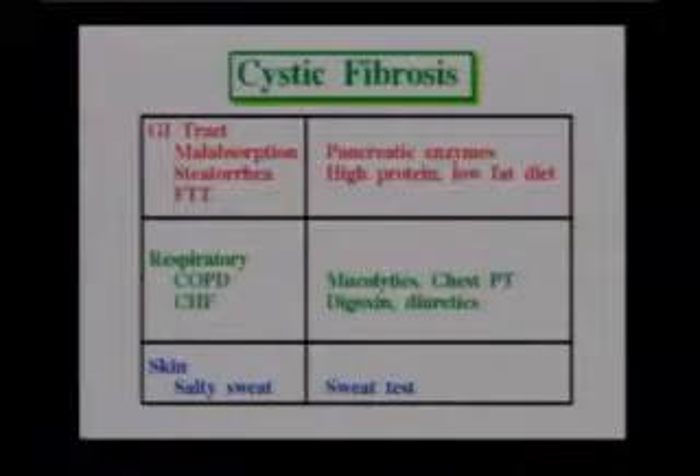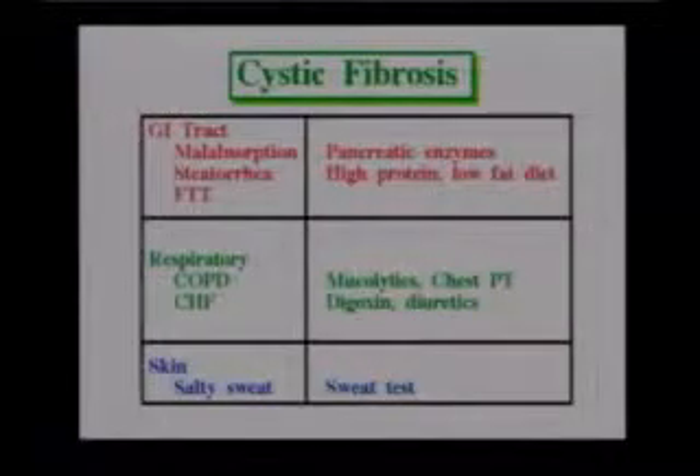One of the things that's affected is it blocks the pancreatic duct. So this thick, sticky mucus blocks the pancreatic duct, so that the digestive enzymes from the pancreas cannot get into the common bile duct and then into the GI tract, into the small bowel to digest food.